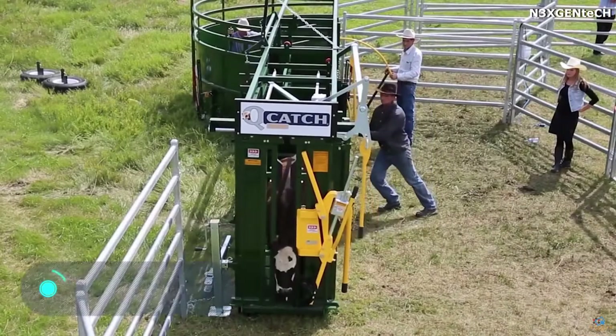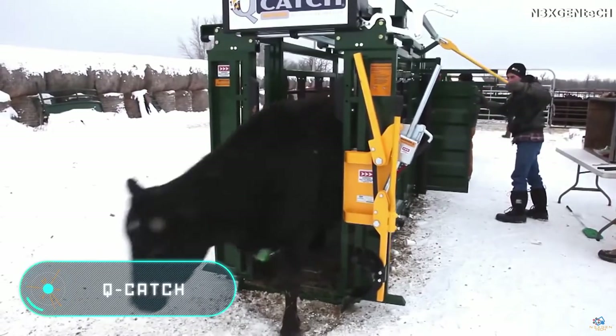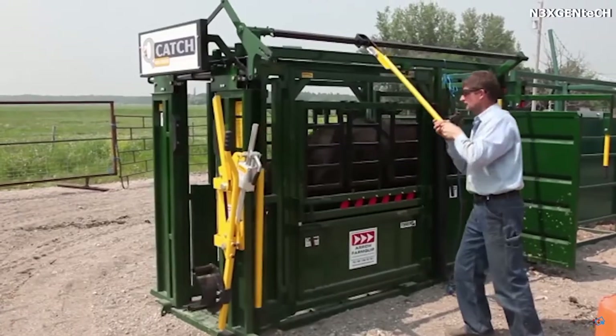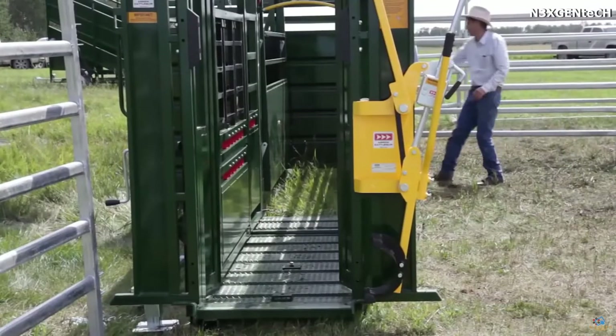Cue Catch: this car designed to ease the processes of interaction and care for cattle weighs about 2,000 pounds and is made of high-strength materials.